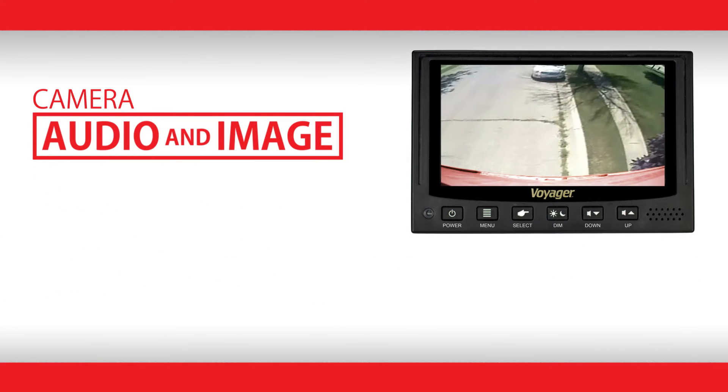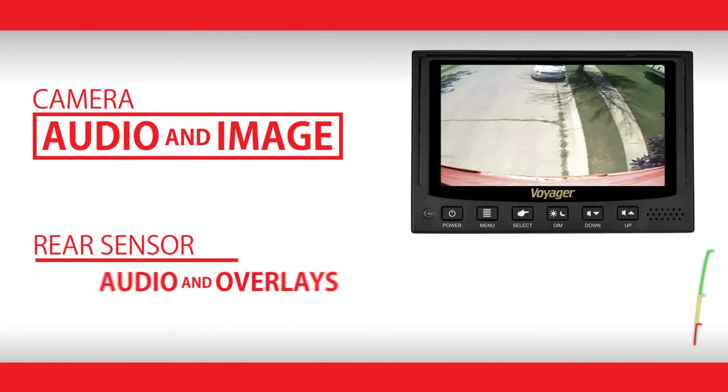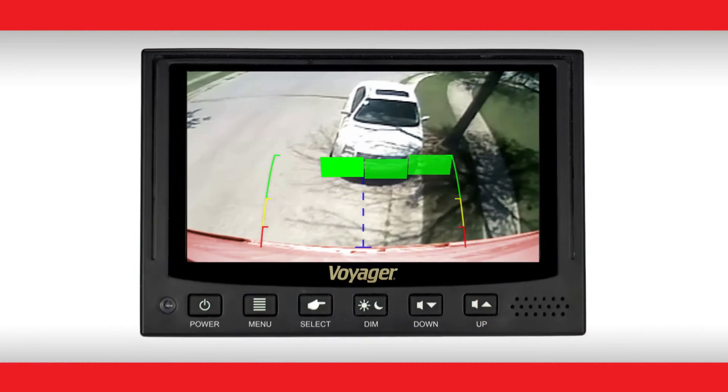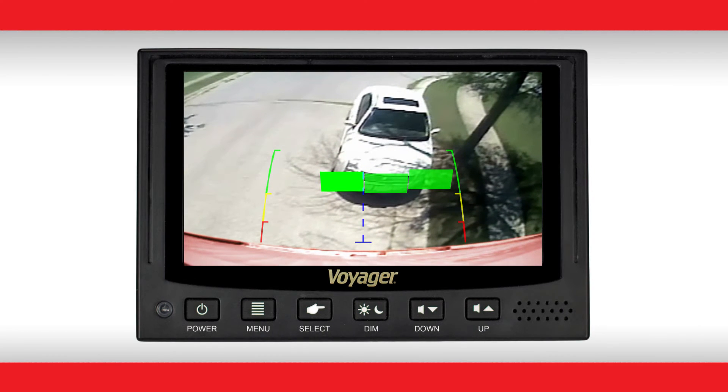Combining the real-time picture and audio from a backup camera with the rear sensor's audible and visual notifications gives emergency responders an unprecedented amount of awareness for accelerated maneuvering when it matters most.